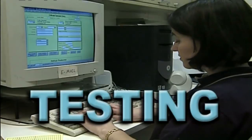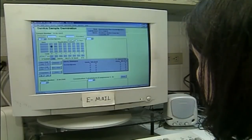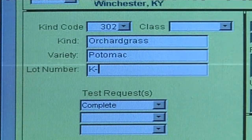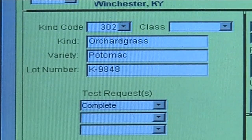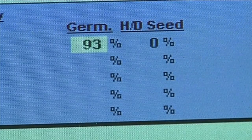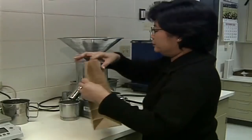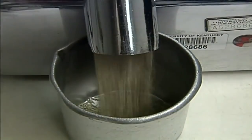At the lab, sample information, including the seed kind and variety, lot number, treatments, as well as other data provided at submission, is logged into a database. The samples are divided into groups: those that require purity evaluations and those that require germination only. Samples that require a complete analysis go to the purity lab prior to the germination lab. Germination-only samples go directly to the germ lab.